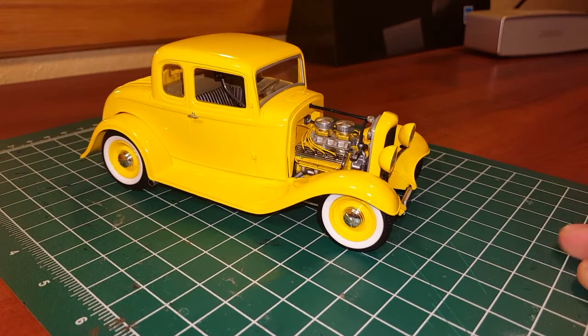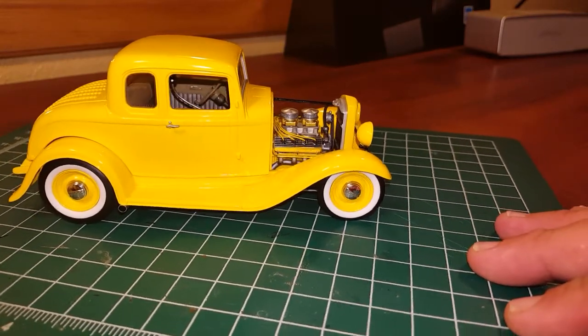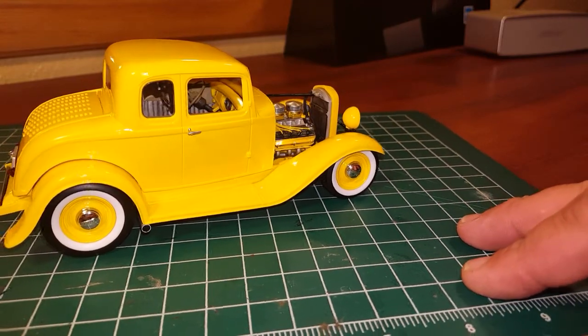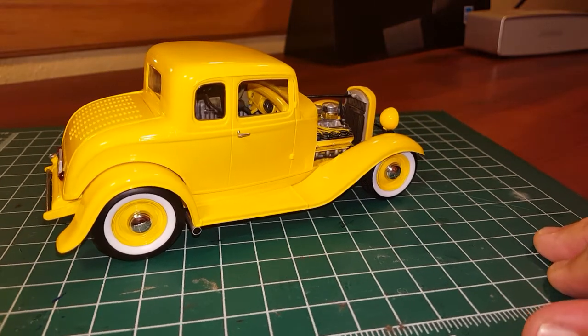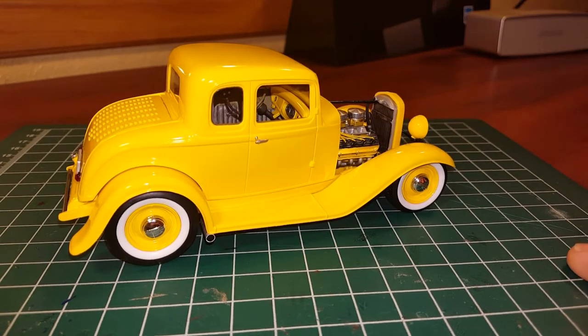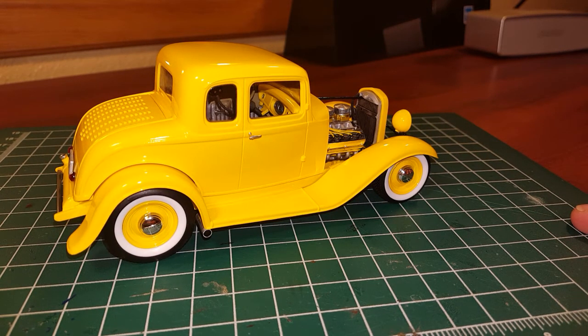It's a really fun kit with a great stance — that's my latest completed build. I have a couple more videos coming up. I'd like to thank my subscribers — I'm almost at 50 now. This is NokoScaleAuto signing out.